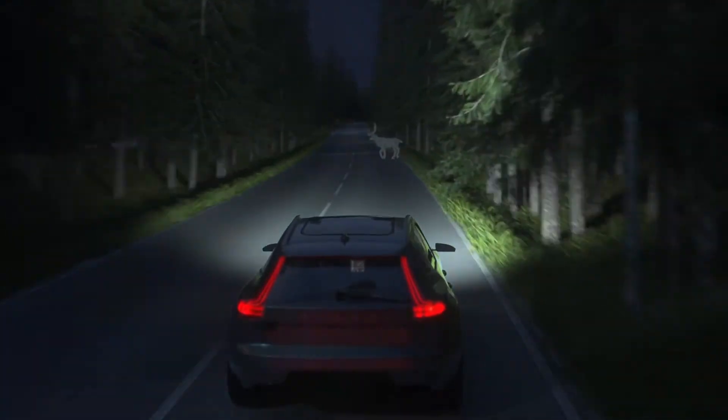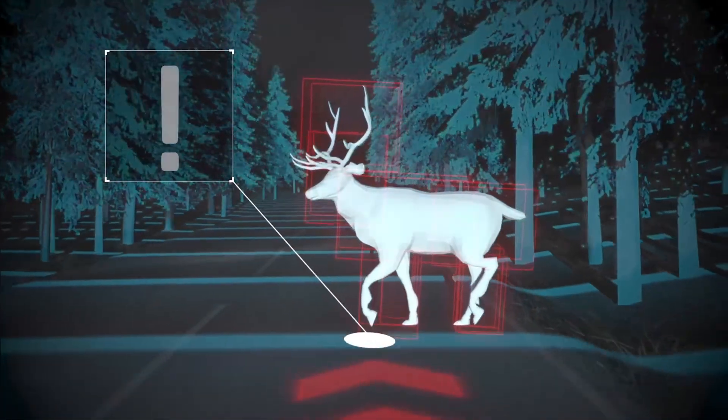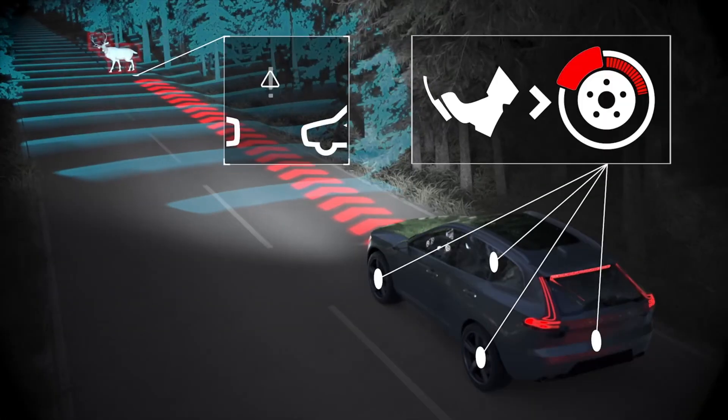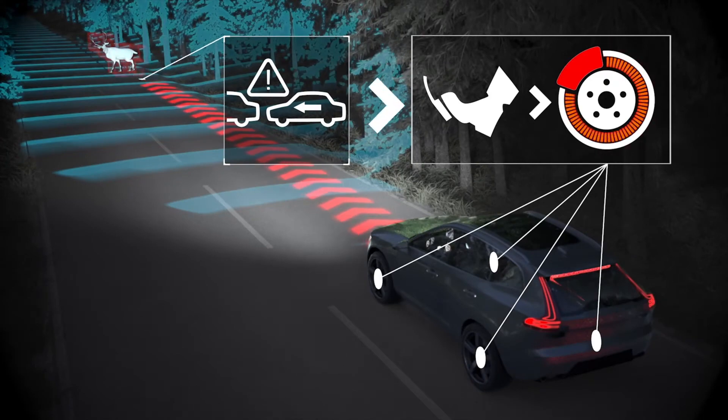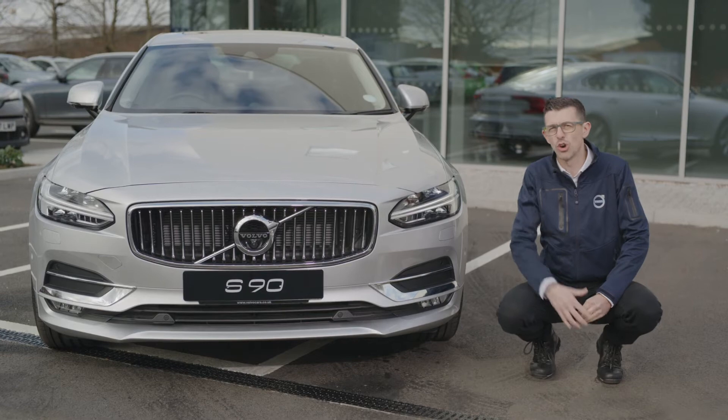We also offer IntelliSafe as standard, which is a system that can detect and react to cars, pedestrians, cyclists and even large animals. This is a five-star Euro NCAP car which will keep your drivers safe.